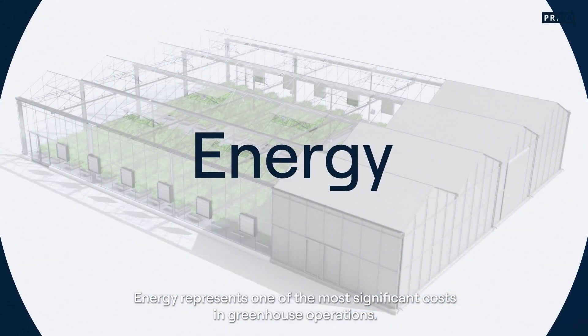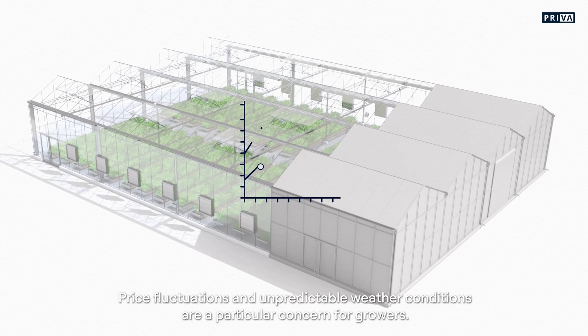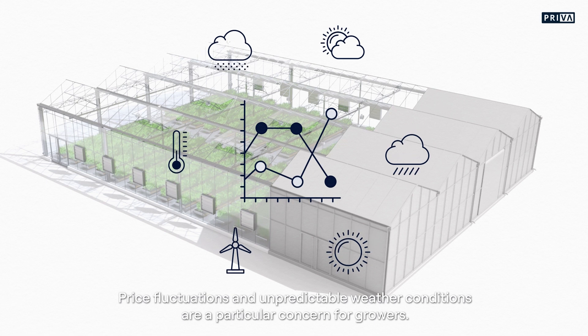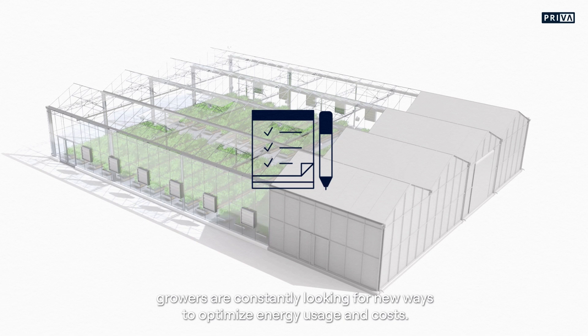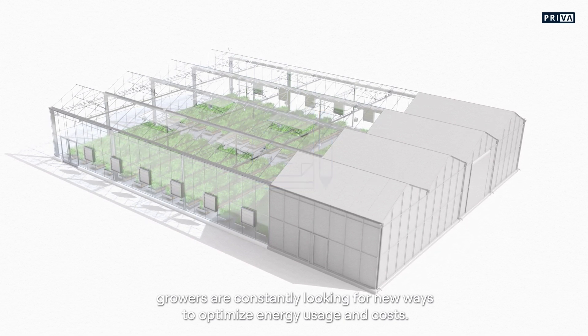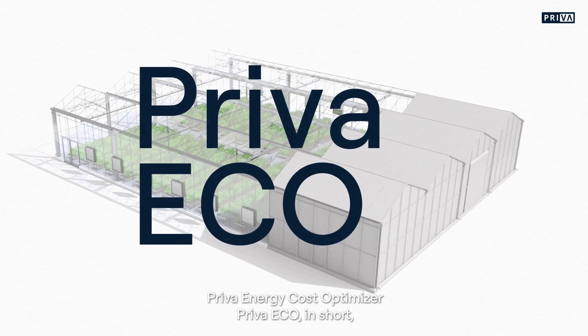Energy represents one of the most significant costs in greenhouse operations. Price fluctuations and unpredictable weather conditions are a particular concern for growers. Combined with increasingly stringent regulations, growers are constantly looking for new ways to optimize energy usage and costs.